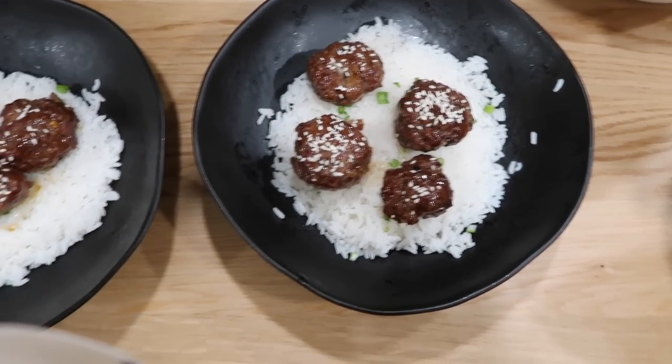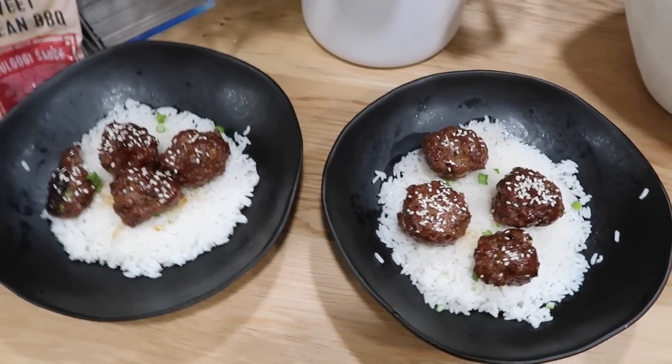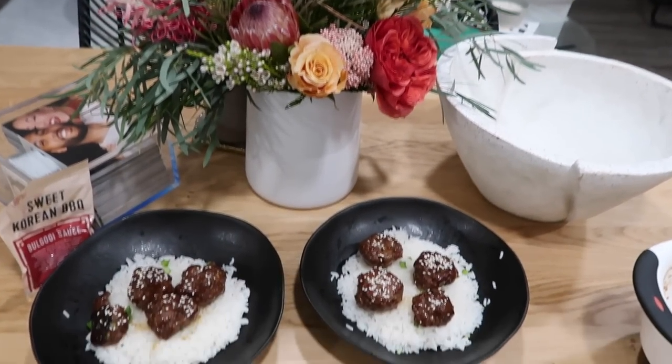Now I'm going to cook a HelloFresh meal — I make it for Brandon and me every single night. I genuinely buy it myself and love it. Tonight's dinner is meatballs and rice. I wish we had the veggies but they expired, so that's the vibe for tonight.